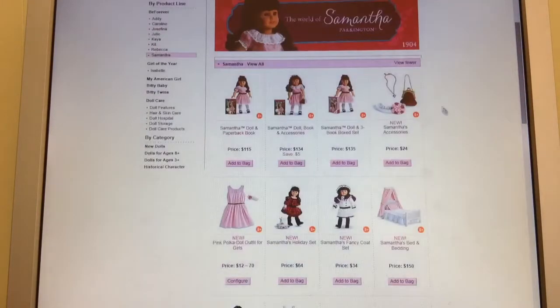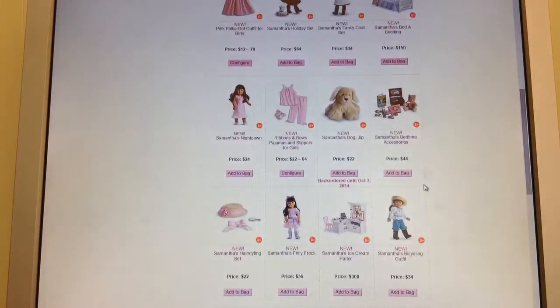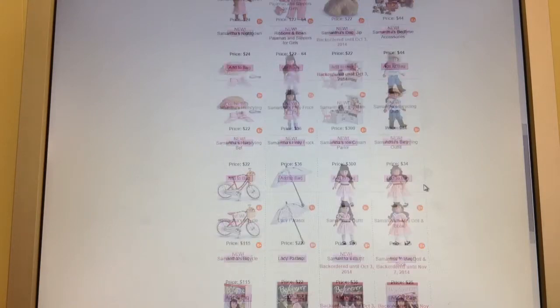Some of her other stuff includes her new accessories: a bag, a locket necklace, and a little headband. She has a holiday dress, a new fancy coat set, and a bed. All of her pieces are very nice and expensive for her time period, because that's her story, and I like that it kind of goes together.